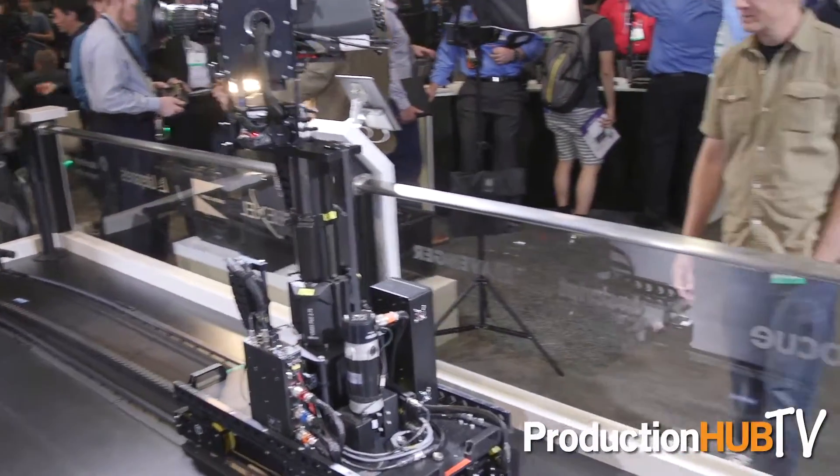It can even climb at a certain elevation, which other dollies cannot do. Another feature we're excited about is the integration with the Vinton HD VRC control system, as that is the standard in the studio broadcasting environment.